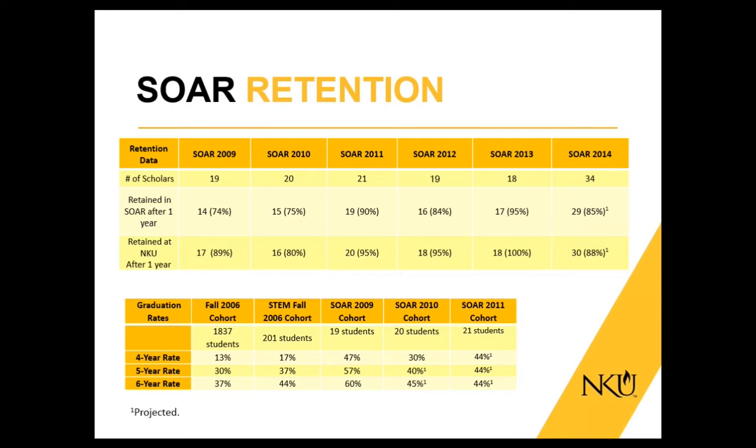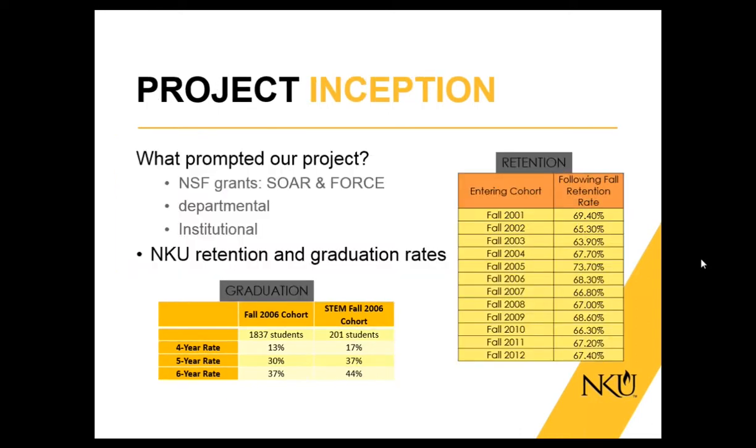If you go to the bottom table, you'll also see graduation rates. Looking at normal NKU students regardless of discipline, the four-year graduation rate is 13%. The first cohort of SOAR scholars had 47% graduate in four years. So we realize that SOAR is a very successful program, and we're trying to figure out ways to scale it up.